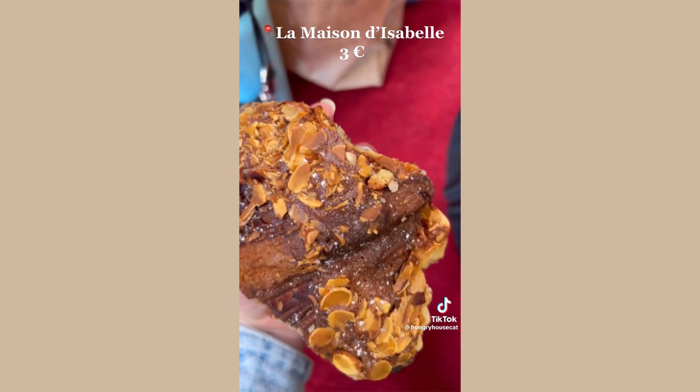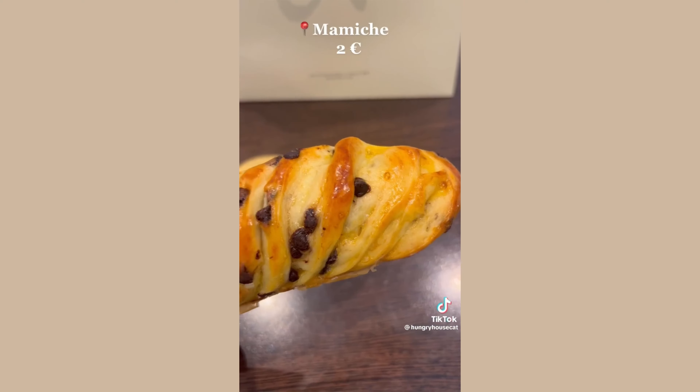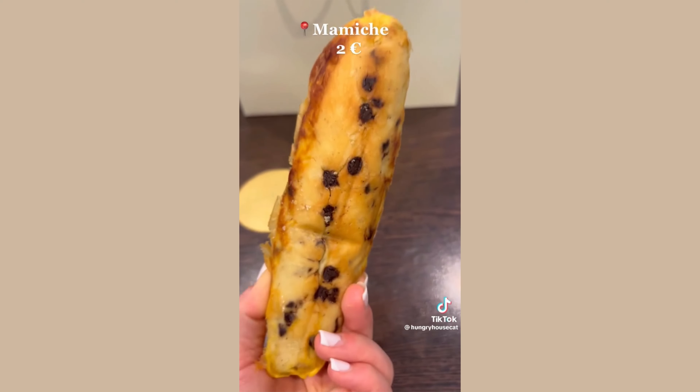Number four: croissant au almond. This French delight is stuffed with almond flour and topped with slivers of almond. Number five: viennoisse au chocolat. This enriched, slightly sweet French bread is packed with chocolate chips.